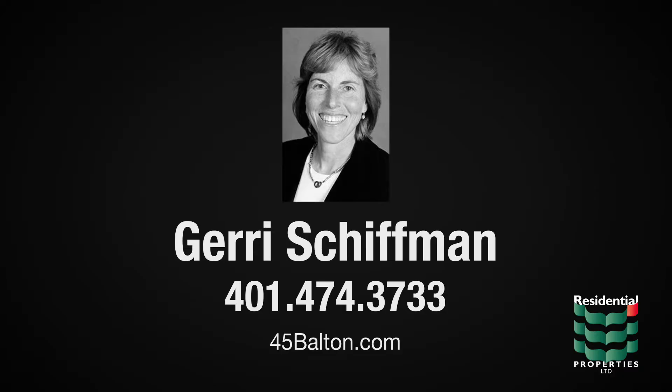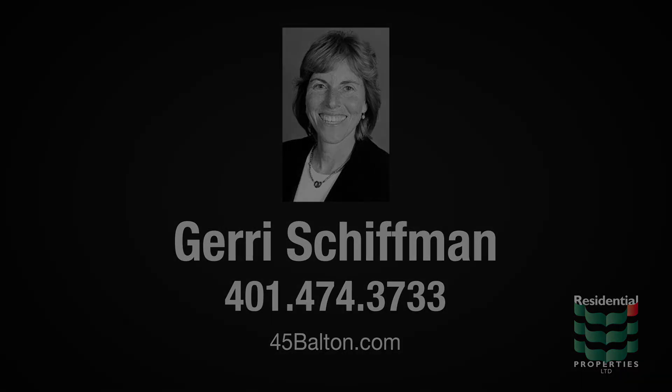Conveniently situated within close proximity of local schools and hospitals, the home is also just minutes from all the entertainment and business opportunities of downtown Providence, while easy access to the interstate and train station allows for easy travel throughout Rhode Island and nearby Massachusetts.